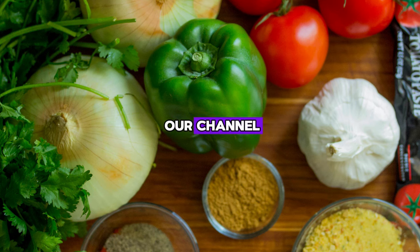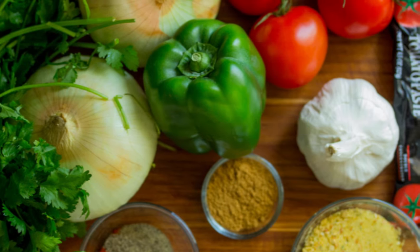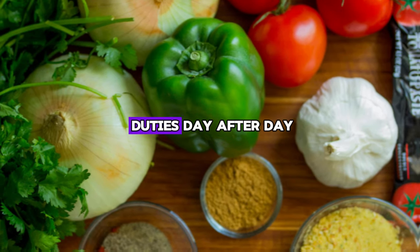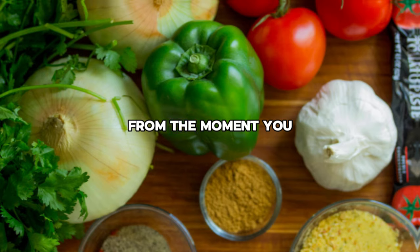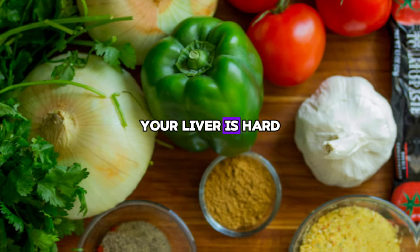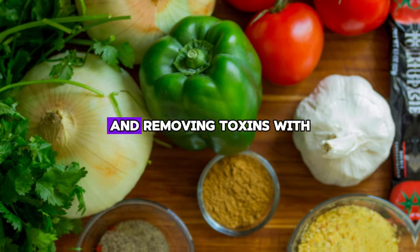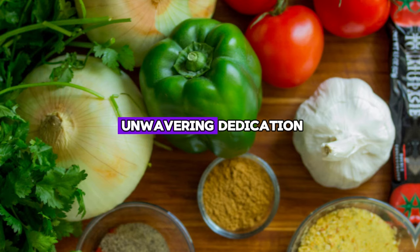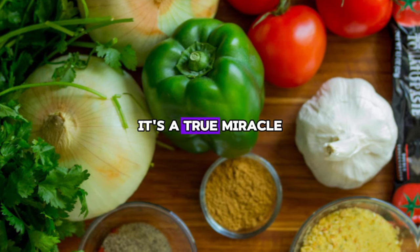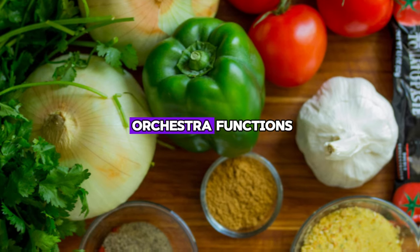Hello and welcome to our channel. Have you ever thought about the remarkable flexibility of your liver, which tirelessly performs its duties day after day? From the moment you wake up to the moment you lay your head down at night, your liver is hard at work filtering your blood, balancing hormones, and removing toxins with unwavering dedication. It's a true miracle of nature, the silent hero in your body's complex orchestra of functions.